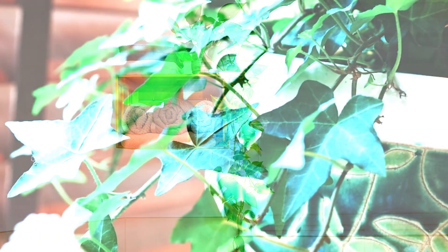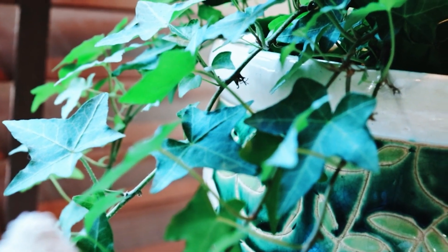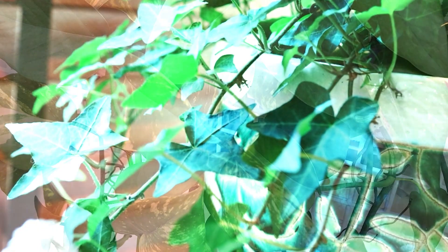English ivy. English ivy is a great option for those looking for a trailing plant in their bathroom. It also thrives in high humidity and helps to purify the air.